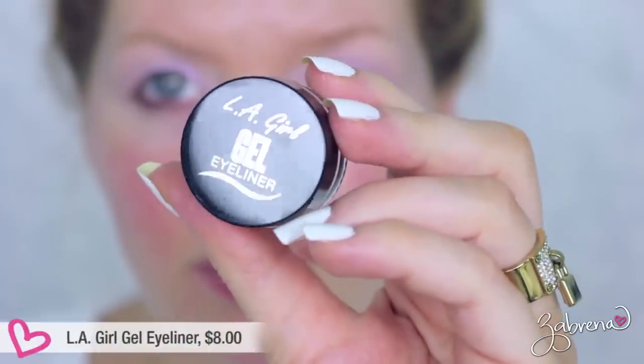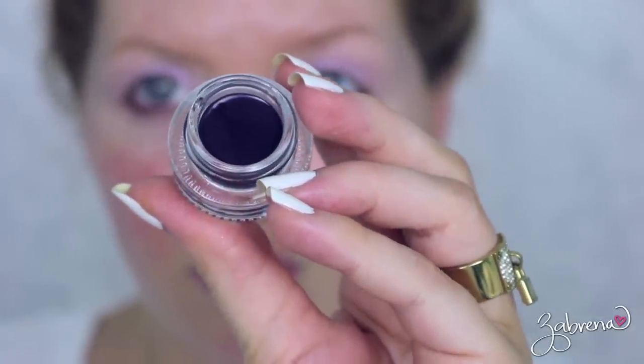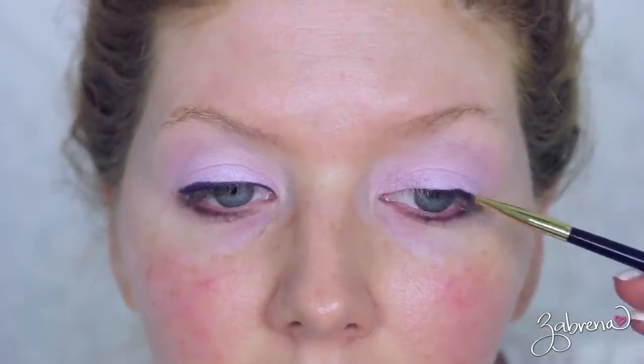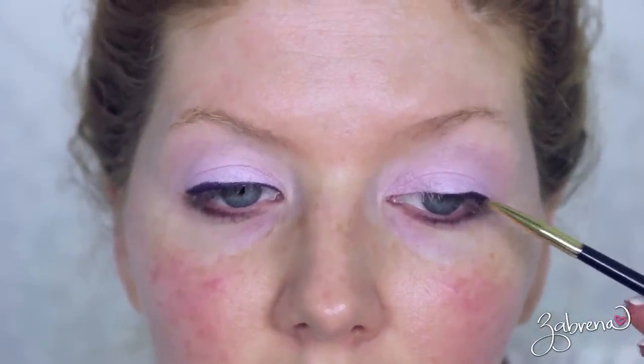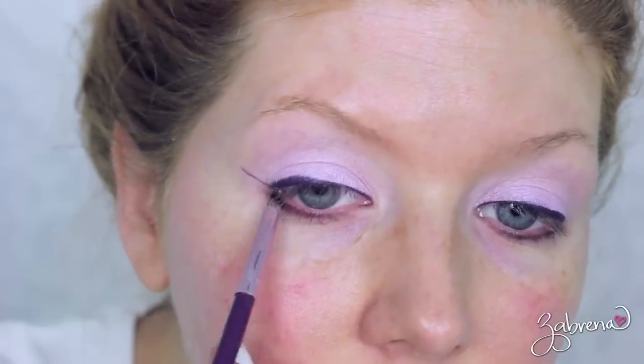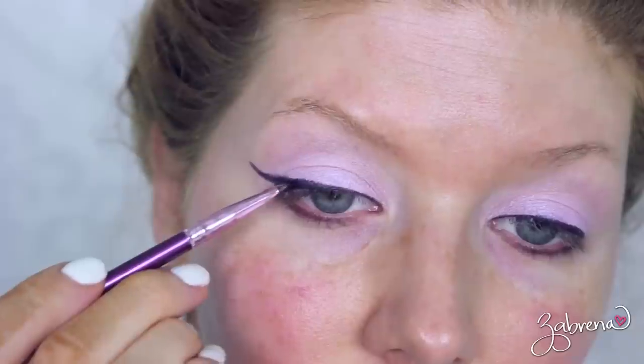The next product is from LA Girl Cosmetics — one of their new gel eyeliners in the shade Raging Purple. These are so creamy and smooth, very easy to apply, and they are 100% waterproof. They will not move, budge, flake, or smear. They're awesome and come in so many different shades to choose from, which is another great quality.